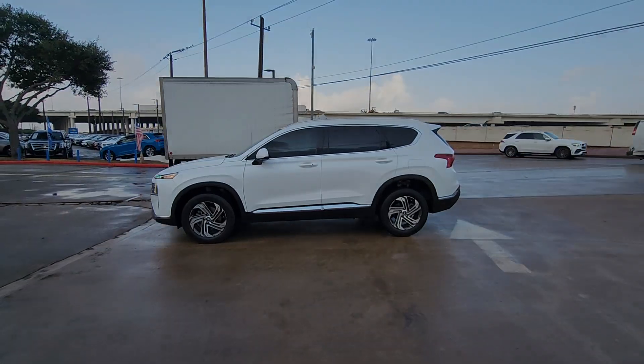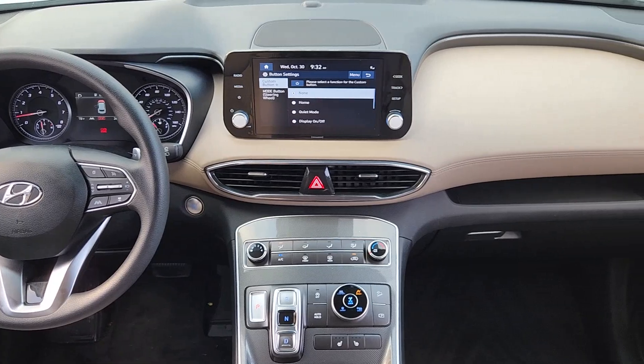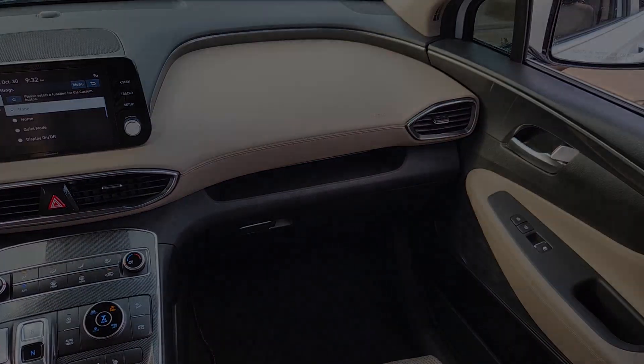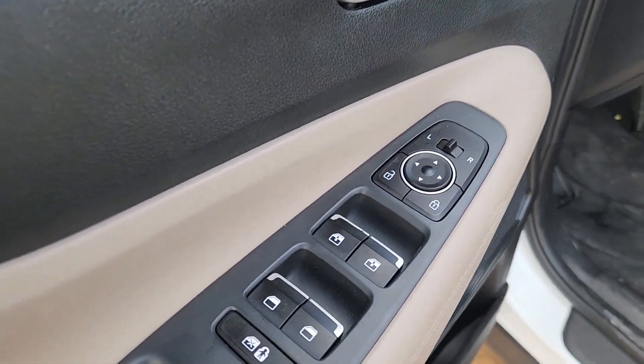Start building your road trip memories. Make getting from point A to point B a thing of beauty in this refined and capable Santa Fe. Come in for a fun and easy test drive — our team will make it the best part of your day.